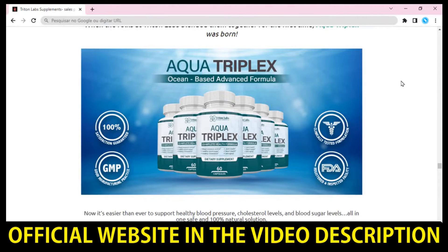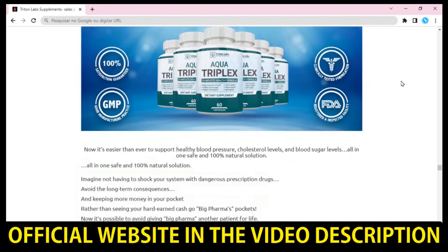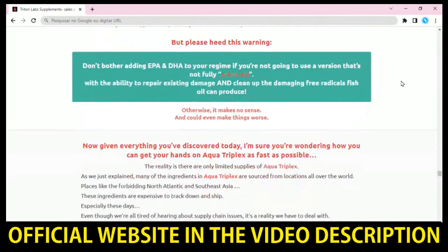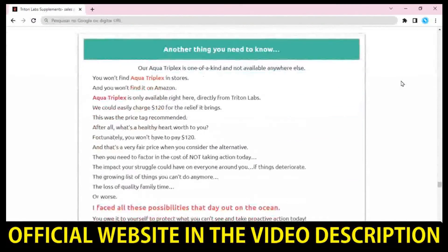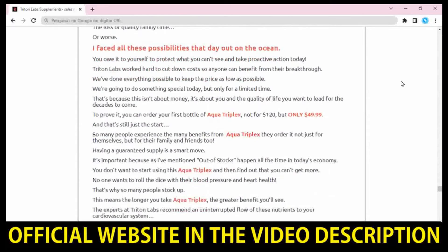So yes, you can trust this product. There are many people having great results with Aqua Triplex supplement and you can have results as well. However, you need to keep in mind that each body will react in a unique way. I'm telling you this so that you are realistic about your treatment and expectations.